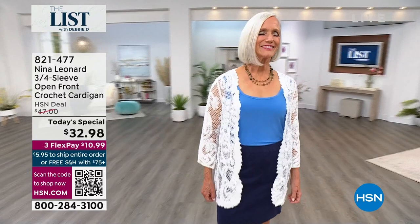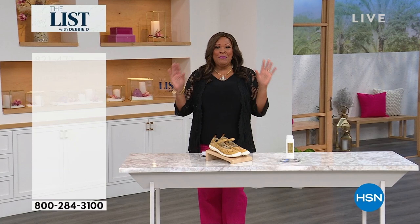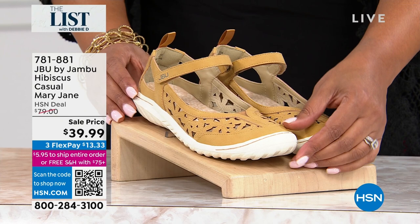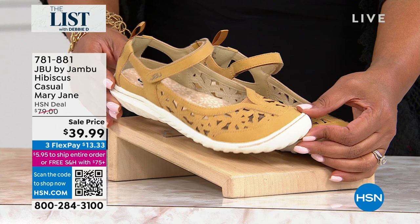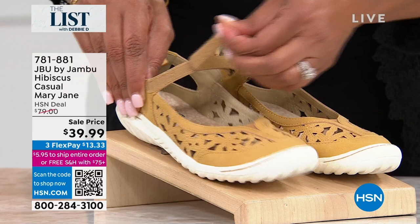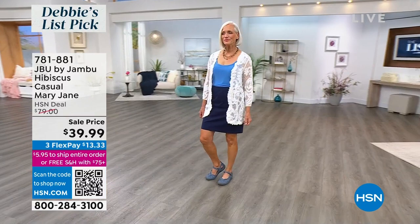This is my list pick because Jambu is a company that is family-owned and foot doctors give it the seal of approval. Meet the hibiscus Mary Jane — it's like a floral bouquet on your feet, so adorable. Sizes 6 to 12, medium and wide width. What I love about it is the hook and loop closure. Five different colors, so you decide which color you want. Comfortable right out of the box.